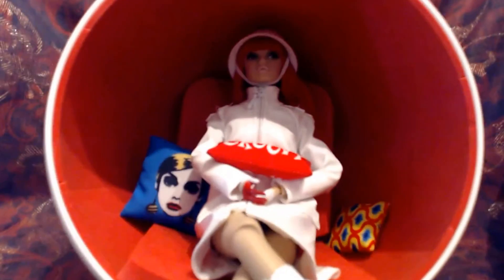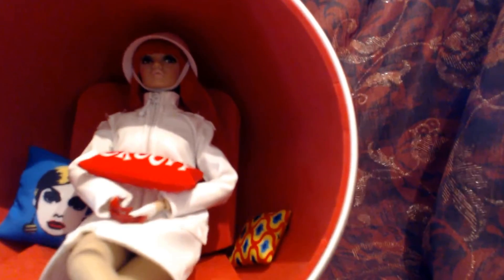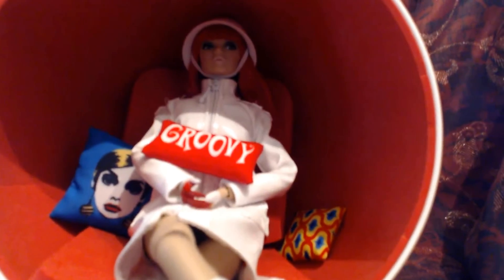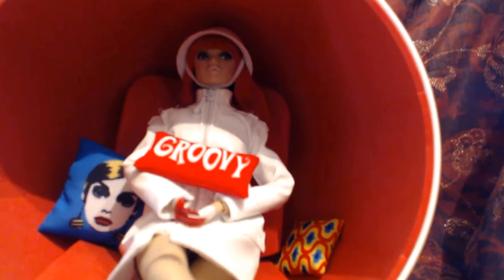Let me bring the camera in a little bit closer. You'll see the Twiggy pillow, and in the back a very small pillow with yellow, red and green. And you'll see this very small pillow that says 'it's all groovy.' And in fact, this complete look is groovy.